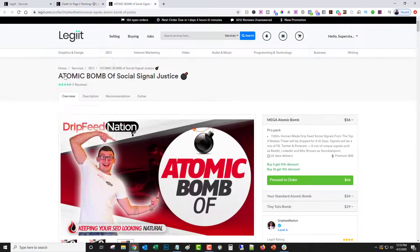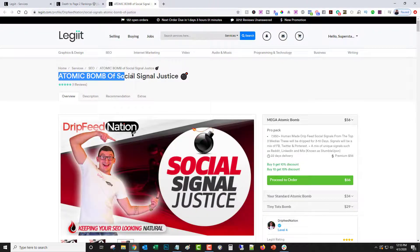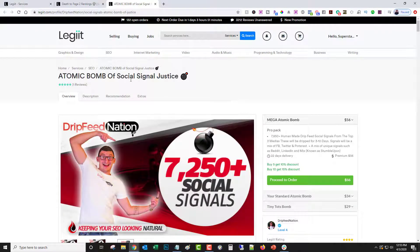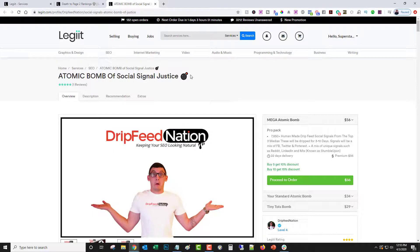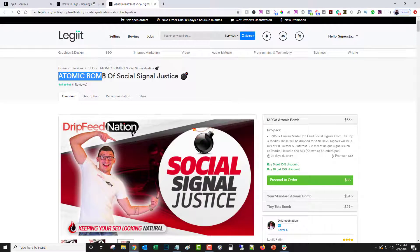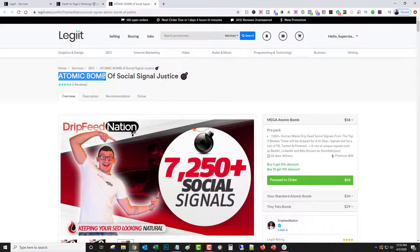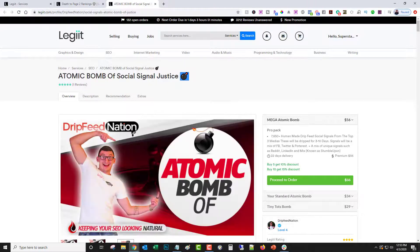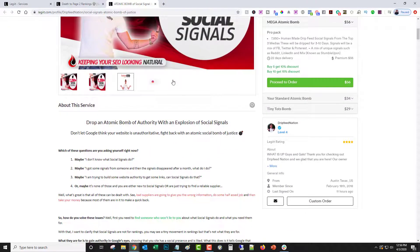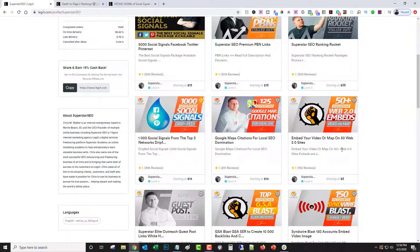A better example from the same freelancer is 'Atomic Bomb of Social Signal Justice.' Social signals are a key component of an SEO campaign, and this doesn't just say 'I will do 7,250 social signals for you' — it says 'atomic bomb,' giving the impression it's going to blow up your rankings. He's also got an emoji which makes it more eye-catching, and 'social signal justice' makes it catchy and engaging. He does a great job of that.